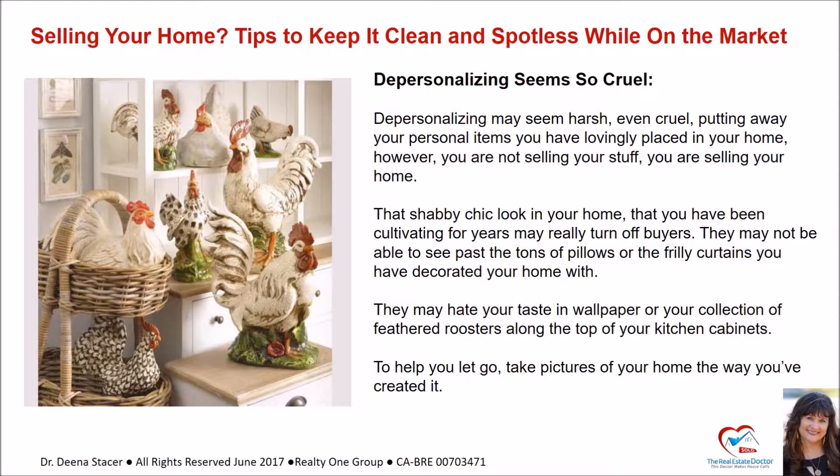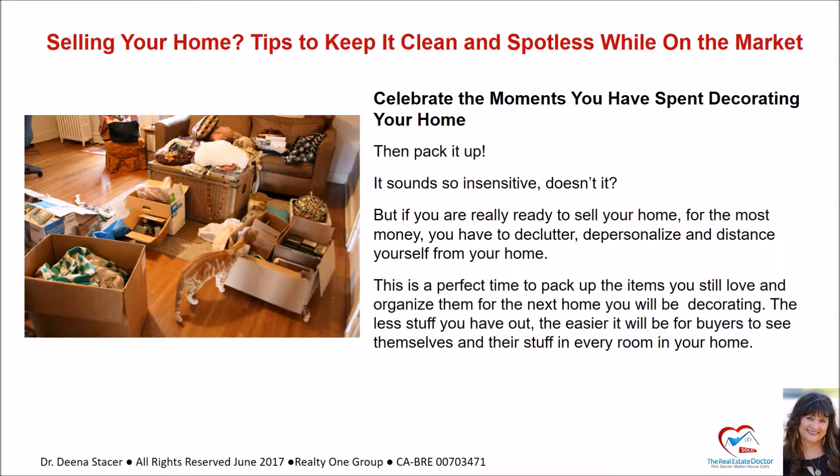Depersonalizing may seem harsh and even cruel — putting away your personal items you've lovingly placed in your home. However, you are not selling your stuff, you are selling your home. That shabby chic look you've been cultivating for years may really turn off buyers. They may not be able to see past the tons of pillows or the frilly curtains. They may hate your taste in wallpaper or your collection of feathered roosters along the top of your kitchen cabinets. To help you let go, take pictures of your home the way you've created it — then pack it up.